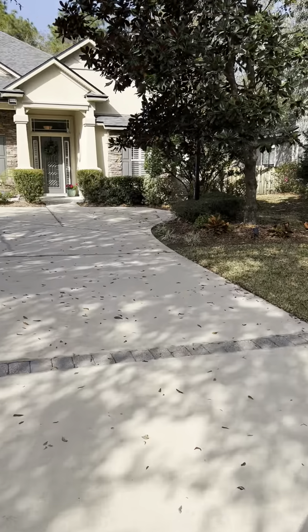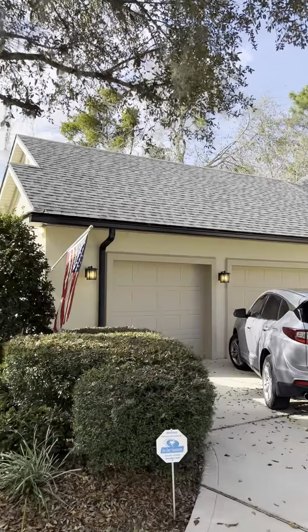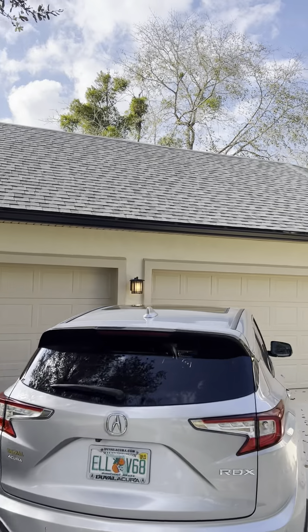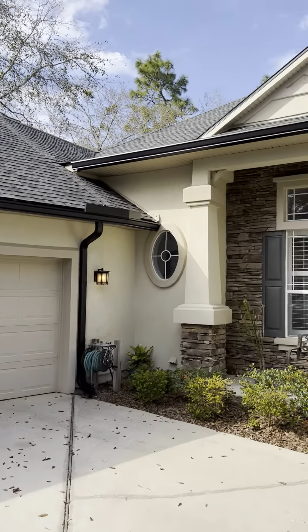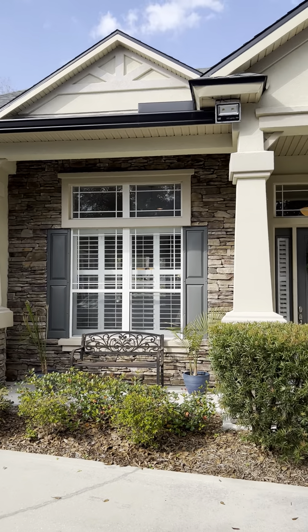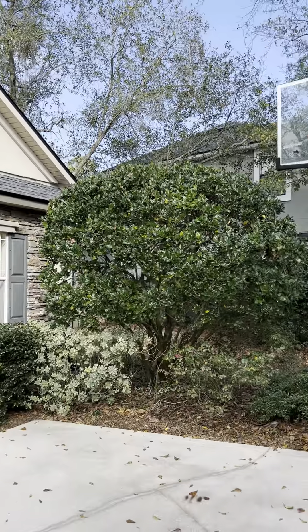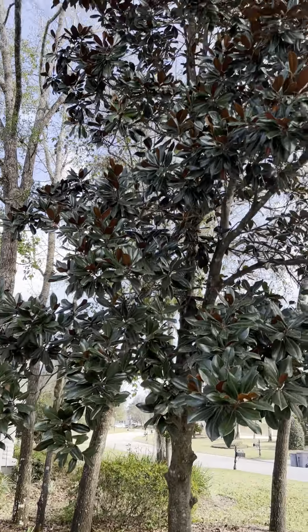The driveway is partly pavered. The roof is new from 2021. There's a three-car garage and beautiful stone on the exterior, along with a magnolia tree.